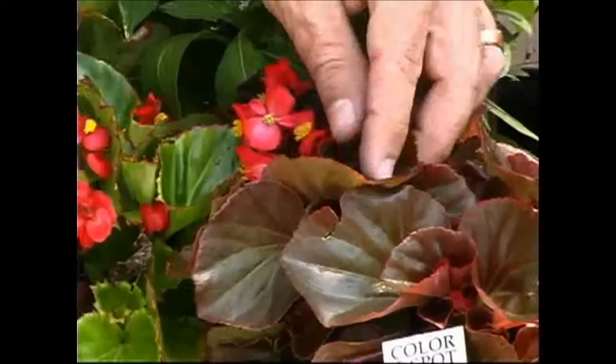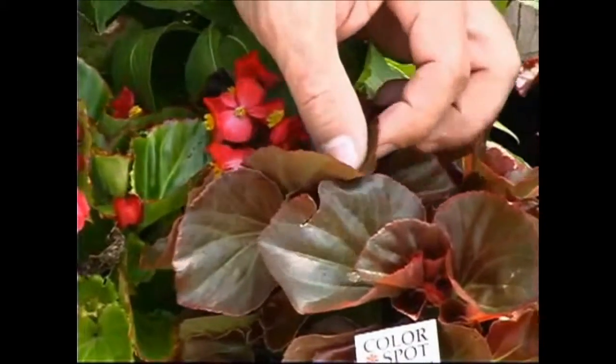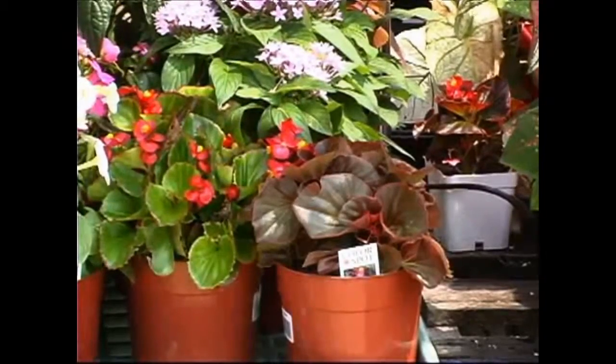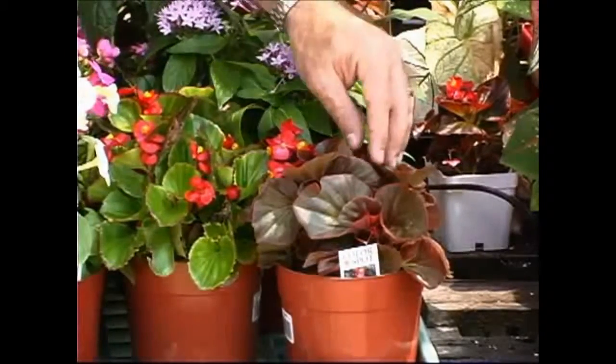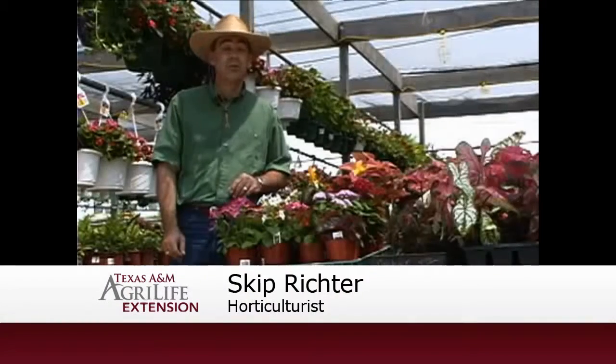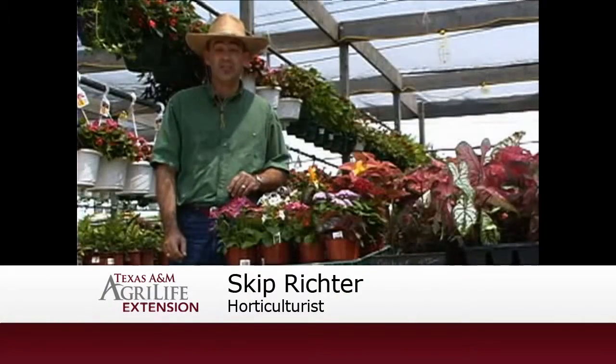And then there's the begonias. We have types with the wine colored or reddish colored leaves, as well as the green leaf types. Both do well in the shade. If you've got a sunnier spot, go with the wine leaf types — they don't burn quite as much in the hot summer sun. With your common sense tip on shady, warm season color, I'm Skip Richter.